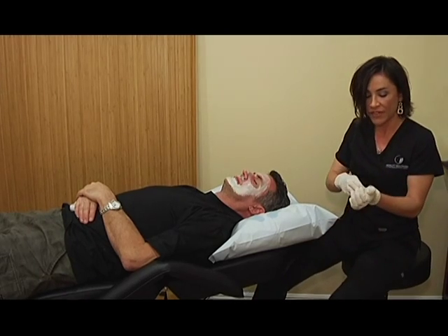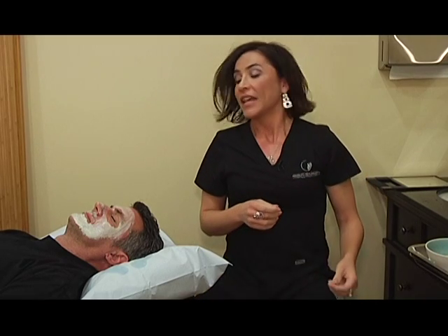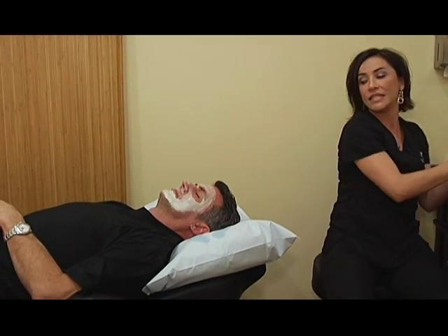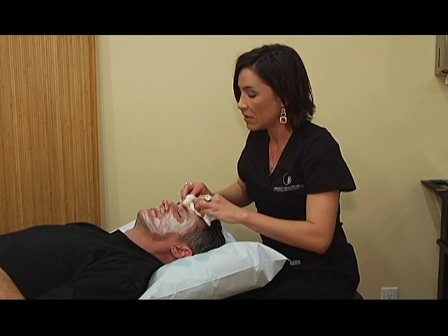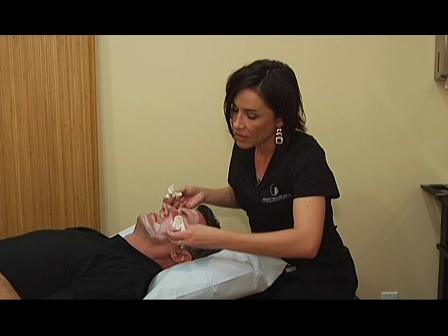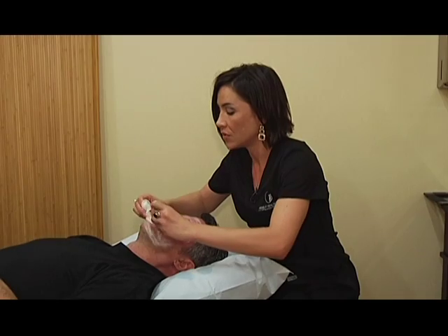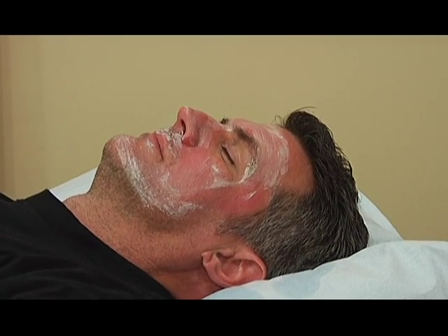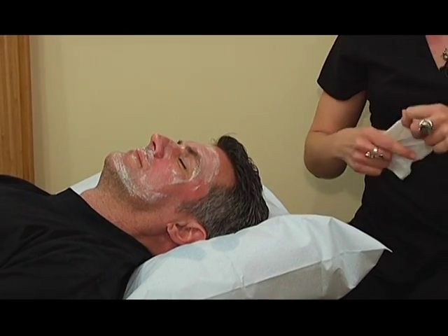This peel feels like it's cinnamon-based — very spicy — and this is where the magic happens. We leave this on anywhere from 3 to 5 minutes depending on how deep the patient wants the peel to go. We don't want you to do any sort of exfoliation before these peels because then you're taking off some of the layers of skin we're going to be working with. Shaving is a form of exfoliating, as are scrubs. If clients are using any retinol products, those have a really high cell turnover, and since retin-A stays in your body for 48 hours, we recommend discontinuing use 48 hours before the peel.